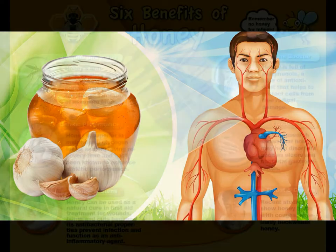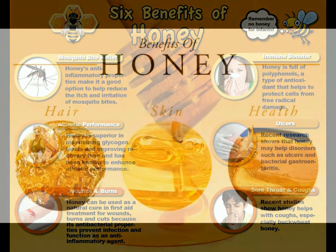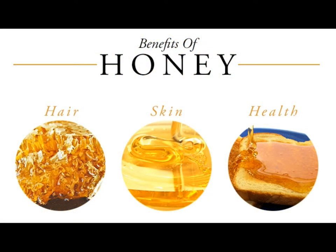What are the health benefits of raw honey? Raw honey contains antioxidants called phenolic compounds. It also offers antibacterial and antifungal properties, helps heal wounds, is filled with phytonutrients, can help with digestive issues, and soothes a sore throat.